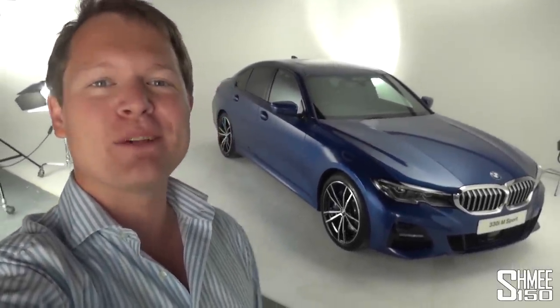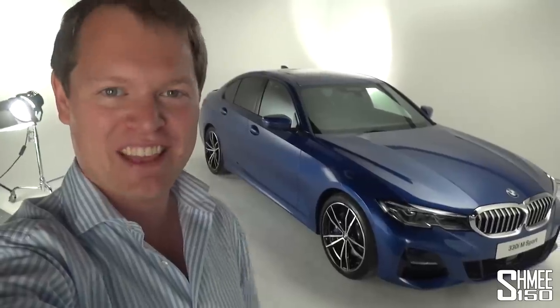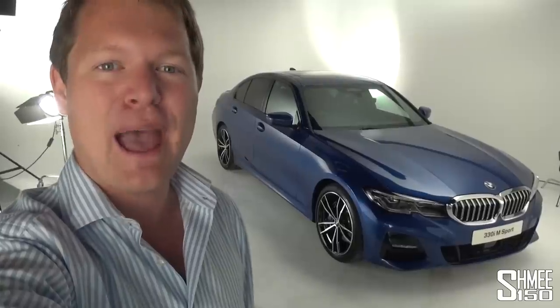Hi guys, I'm Shmi. Welcome back to the channel where today you join me to take a first look at the brand new 7th generation BMW 3 Series. We're going to check out the car in detail, explore the interior and the exterior, talk about the new details and features in one of their most popular and core models. Let's get started — this is the 330i M Sport.